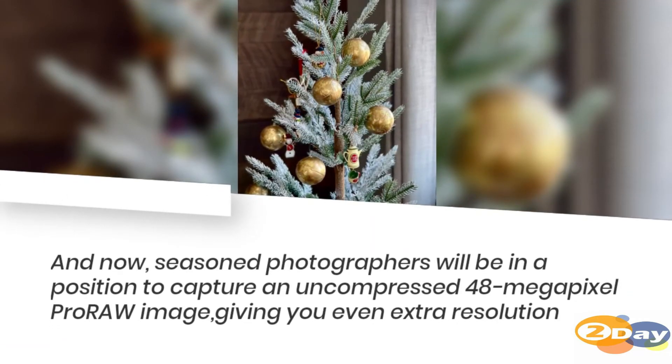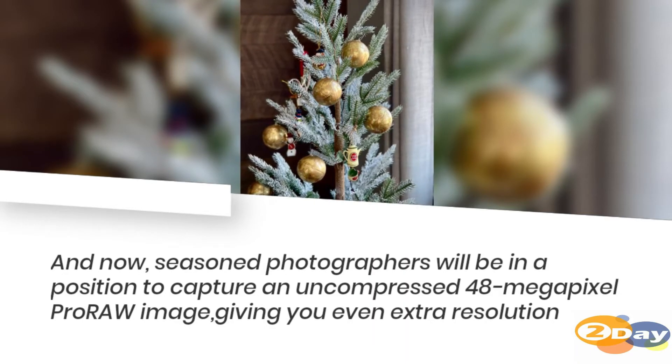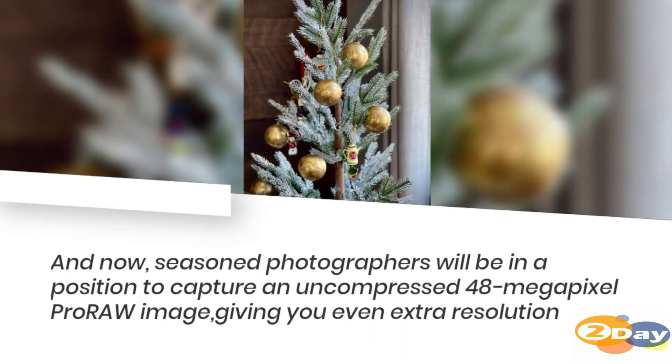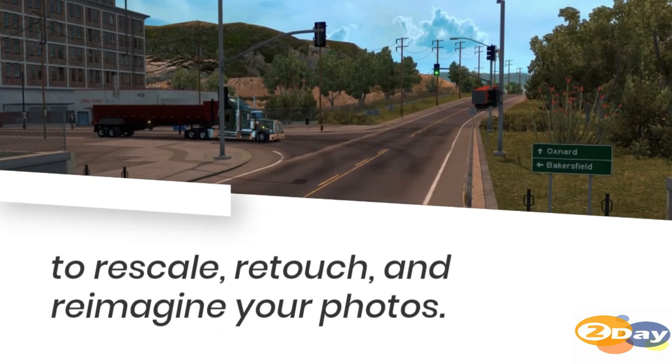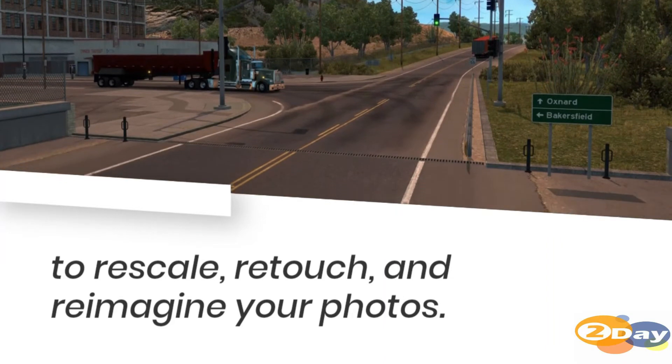And now photographers will be able to capture an uncompressed 48-megapixel ProRAW image, giving you even greater resolution to rescale, retouch, and reimagine your photos.